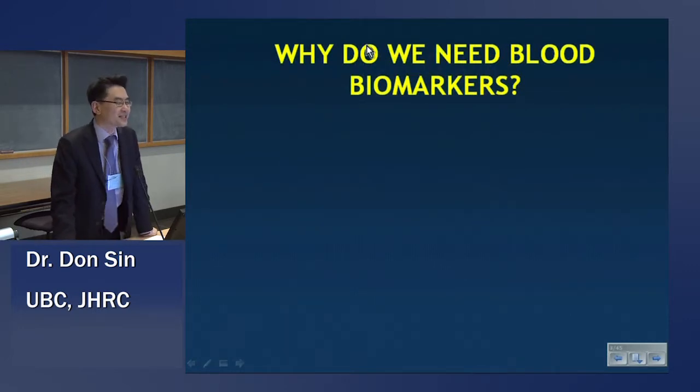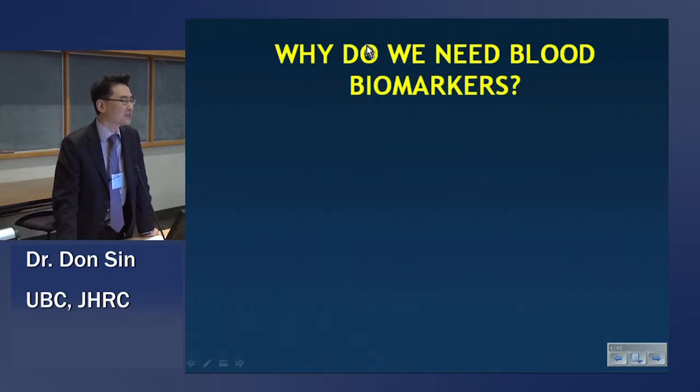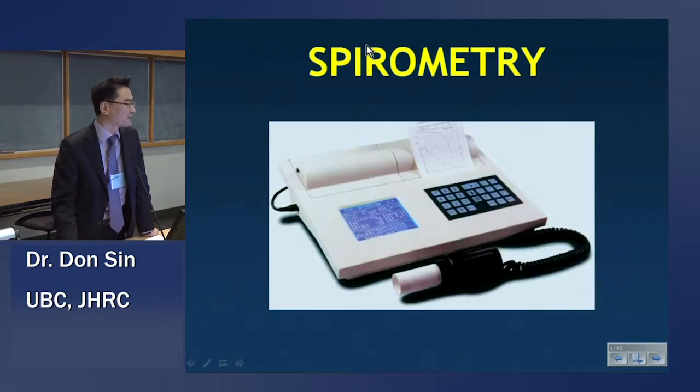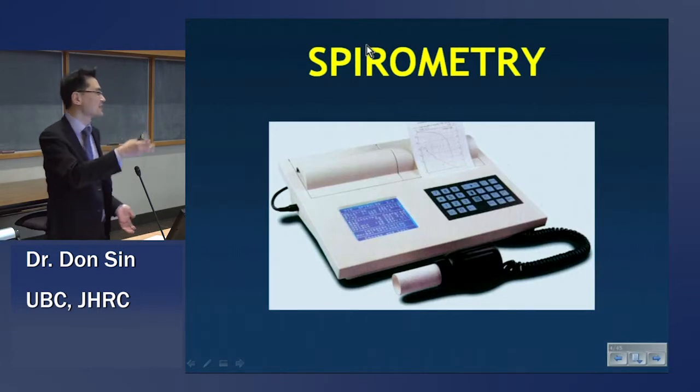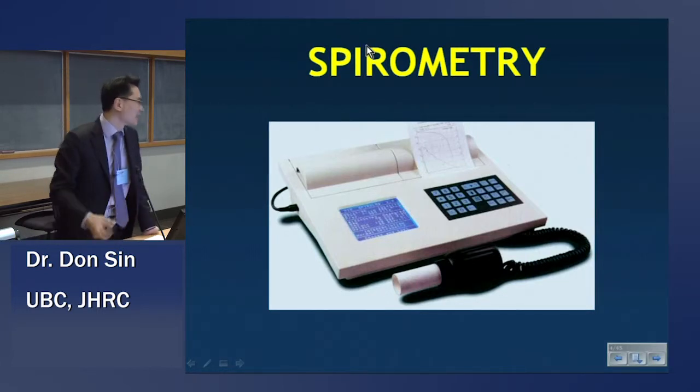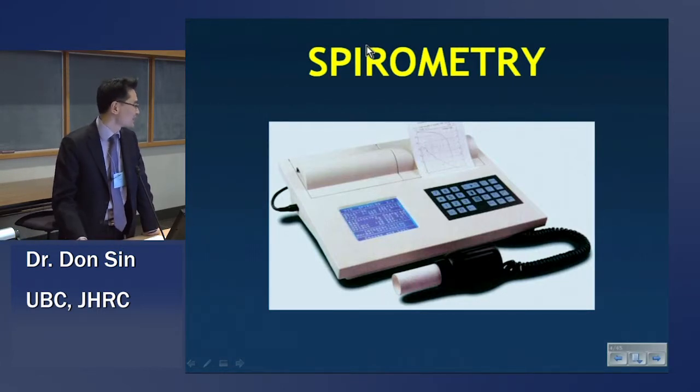So the question is, why do we need any sort of biomarker in COPD? After all, we have a very good marker or a physiologic endpoint called FEV1, or FVC, or FEV1-to-FVC ratio. Or if we want to get more sophisticated, TLC, RV, TLC, IC, and so on — a lot of C's there.